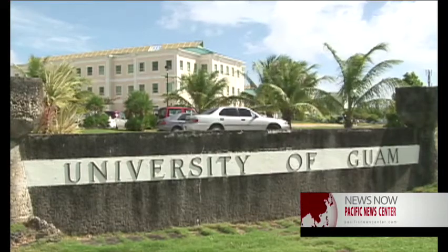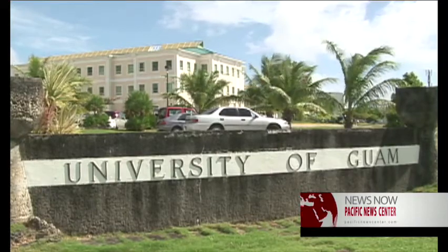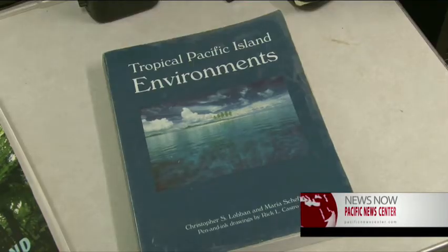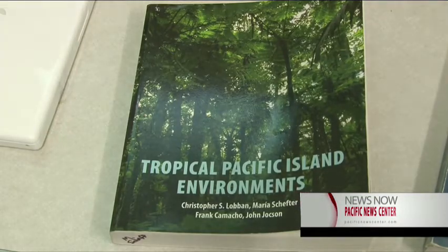If you have taken the Environmental Biology class at the University of Guam or at Guam Community College in the past 17 years, this was the book you were using. Local college professors are proud to introduce a new edition of the Tropical Pacific Island Environment textbook.